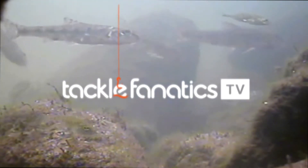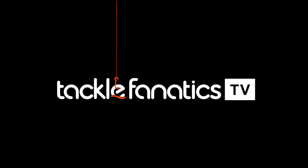Welcome to Tackle Fanatics TV, and in this episode of TFTV, you get a chance to check out the fantastic map P-Series reels.